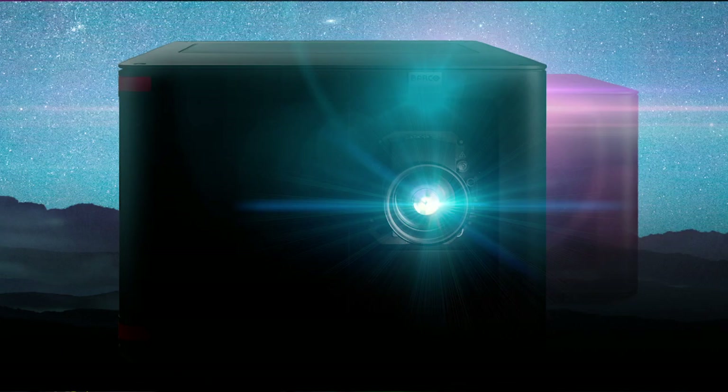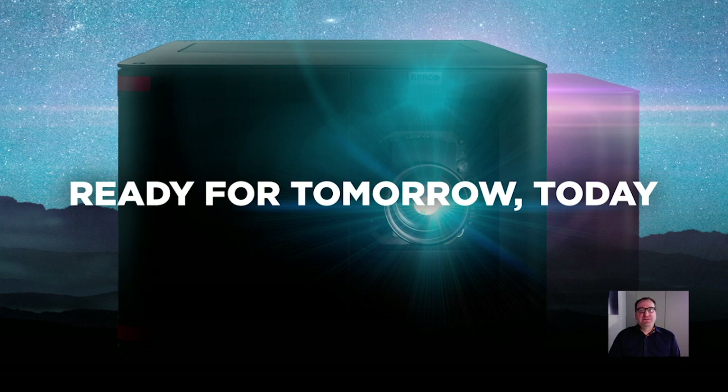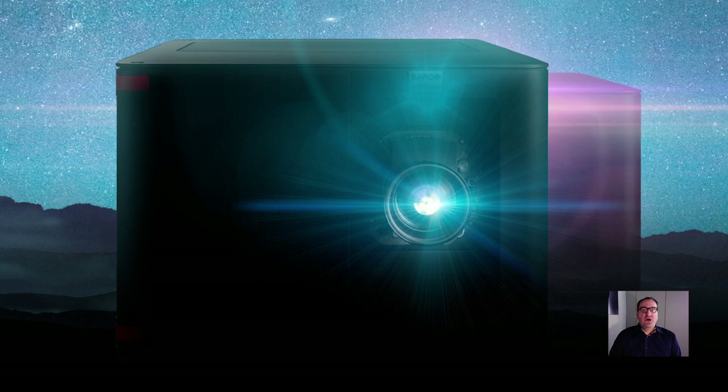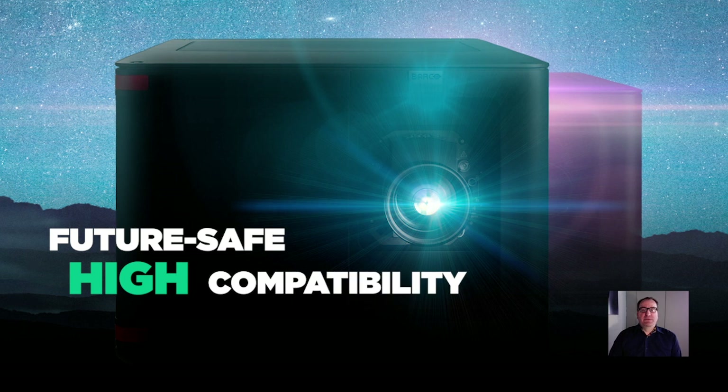At the same time, it is a future-safe platform. This platform is ready for tomorrow, but already today. The core technologies in this platform are designed for the future, and are available across all these 8 projectors. Using the newest technology inside, we are able to give you all the features in terms of high brightness, high reliability, and high compatibility.